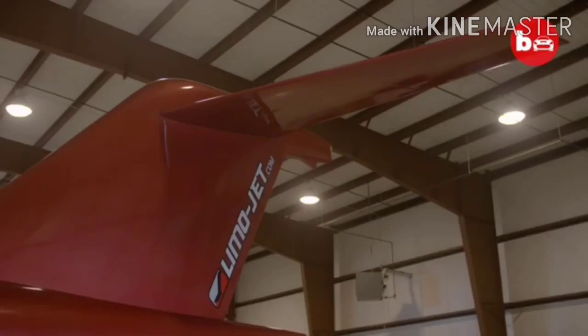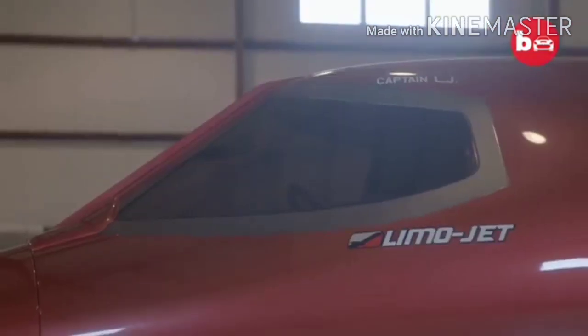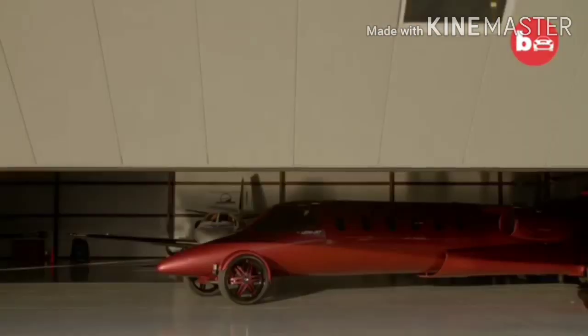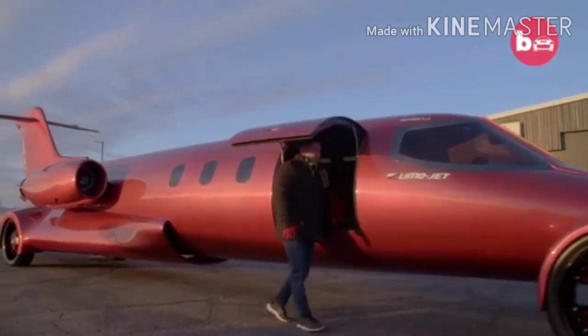The LimoJet is a Learjet fuselage that has been retrofitted into a street-legal vehicle and one of the only ones on the planet. I tell people all the time I was either smart enough or dumb enough to jump headfirst into the project.